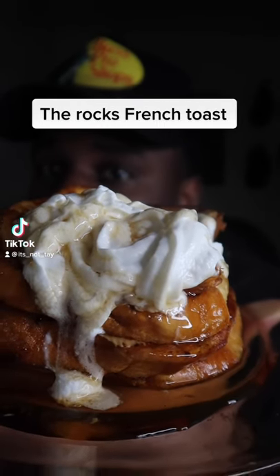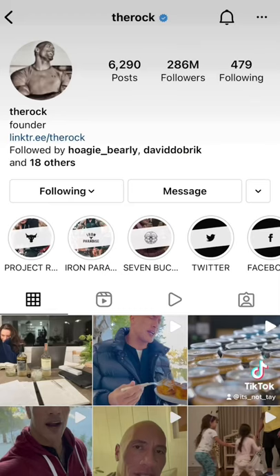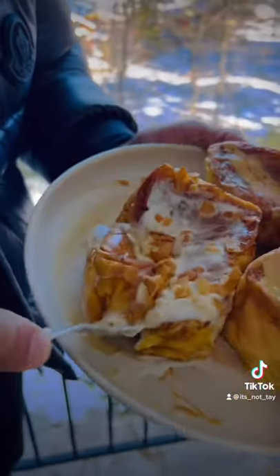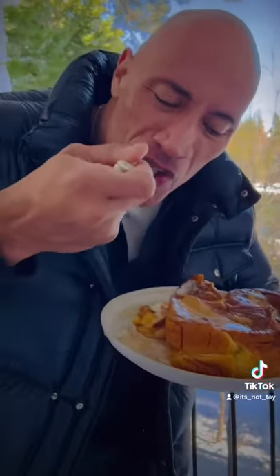Today we're making The Rock's Cheat Day French Toast. If you follow DwayneTheRockJohnson on Instagram, you know every Sunday he posts this crazy looking French Toast, and it always looks so delicious. So today, we're going to be making it.